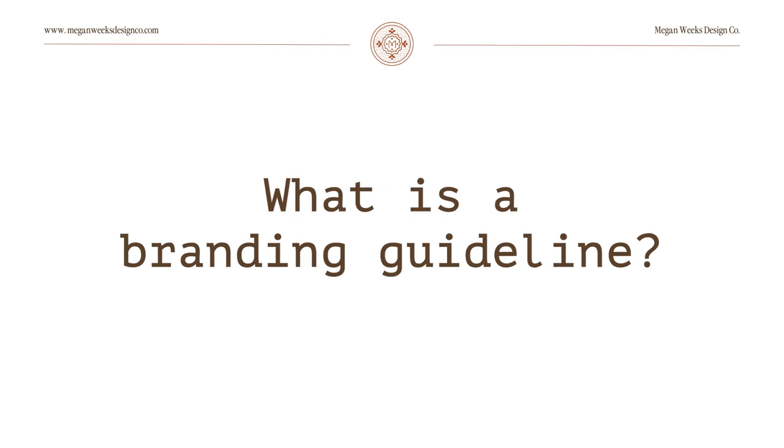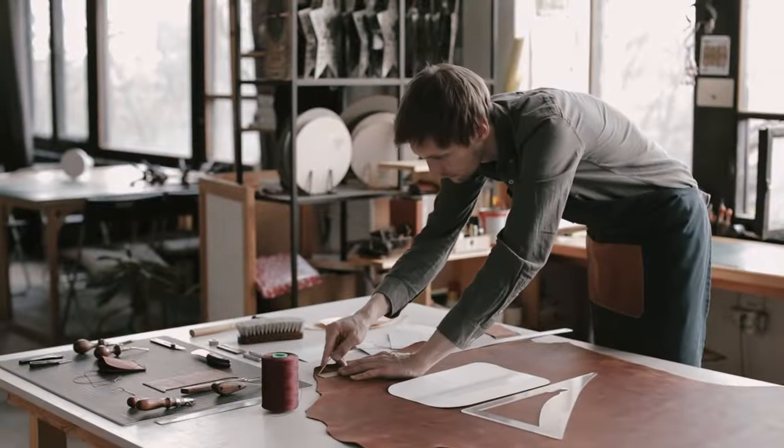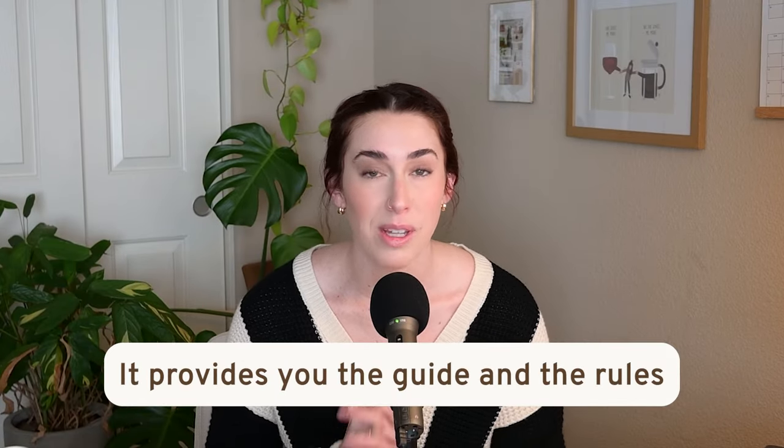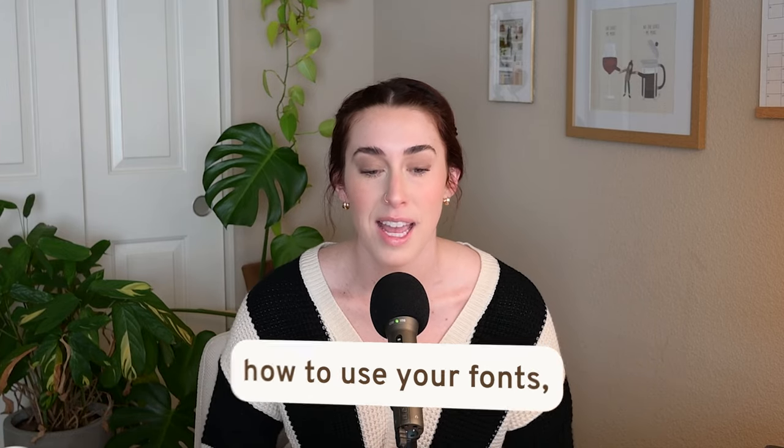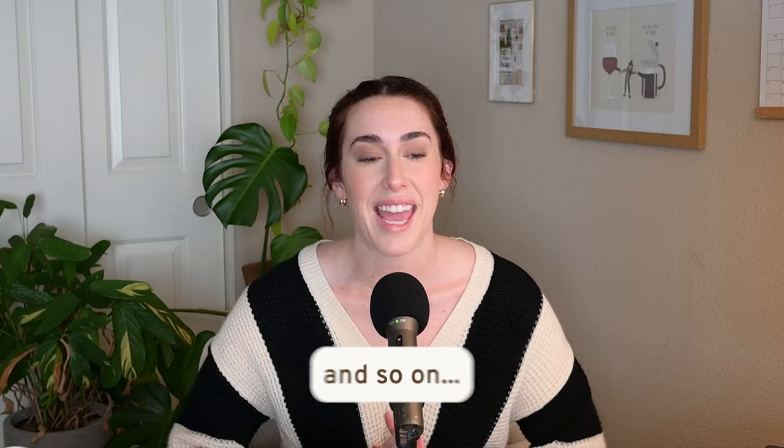Let's start off by explaining what a branding guideline really is. Think of a branding guideline like the dictionary and the encyclopedia for your company. So whether you are a super small business or you are an established really big business, a branding guideline is super important. It provides the guide and the rules to how to use your logos, how to use your colors, how to use your fonts, and so on. It's like a massive packet of anything you need to know about how to show up visually.